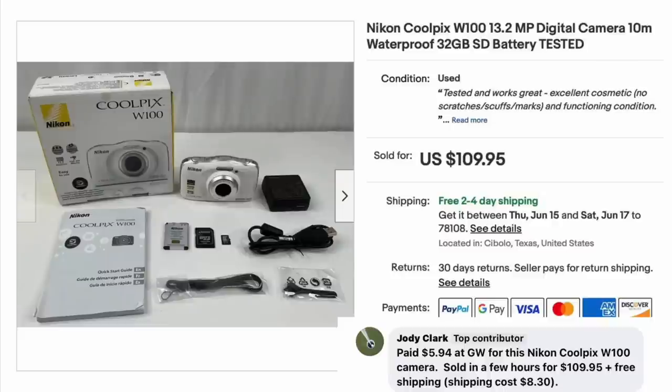Jody Clark paid $5.94 at Goodwill for a Nikon CoolPix camera. Sold in a few hours for $109.95 plus free shipping. The listing includes everything — the box, the camera, the cords, the SD card, all that stuff. $5.94 sold for $109.95 — almost $100 profit.